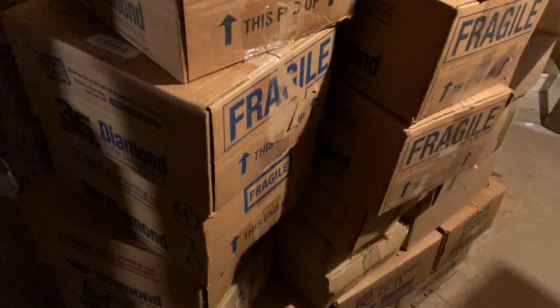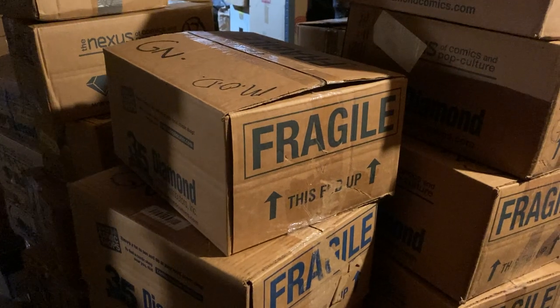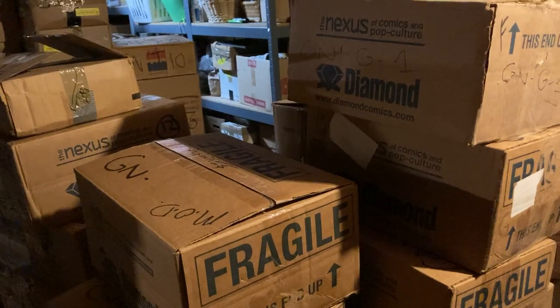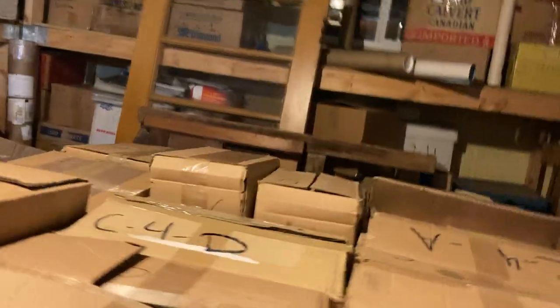This is my working box here — these are all graphic novels. Some of these, a good chunk of these, have not yet been inventoried, but they're all graphic novels. I will get to that in the coming month hopefully. This stuff over here is only chest high right now.